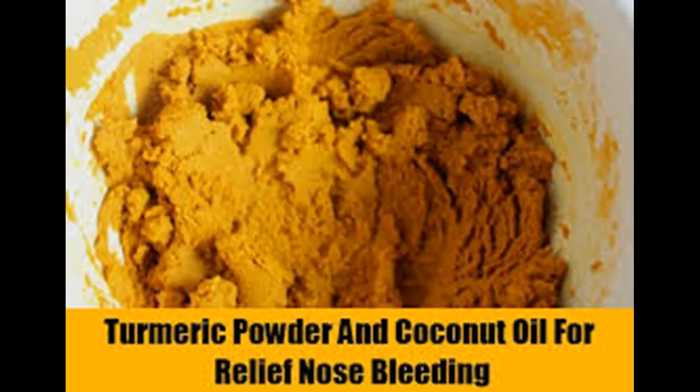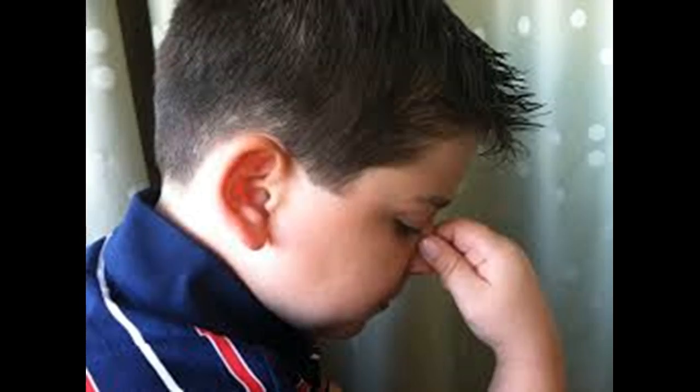Nosebleeds occur more frequently in patients with nasal allergies, sinusitis, hypertension, or bleeding disorders. If you understand the causes of nosebleeds and how to handle them, you can better manage your own nosebleeds.